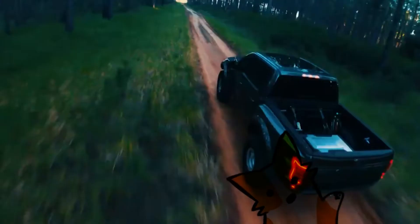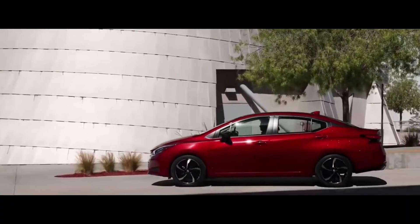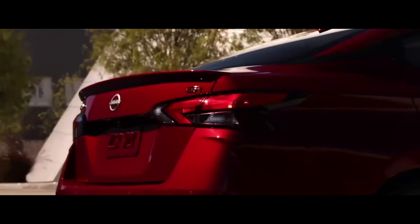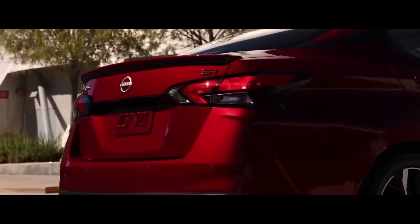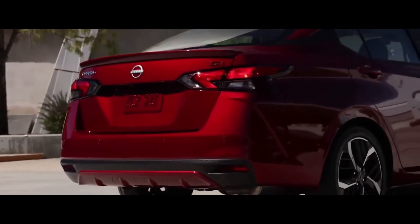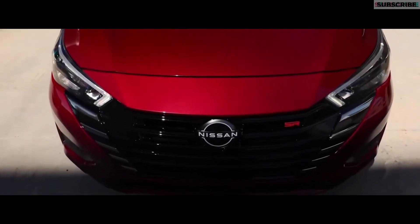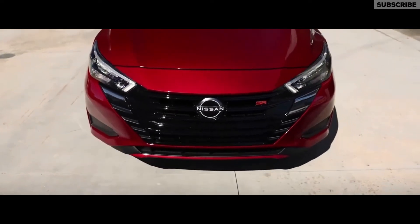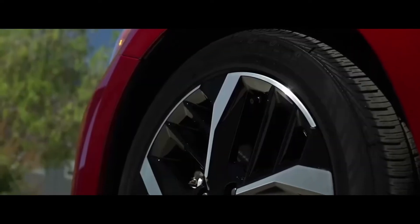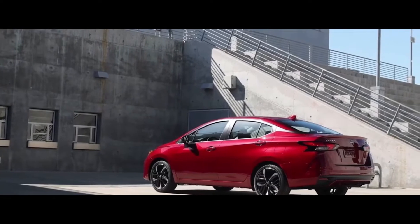Welcome to the channel. The Nissan Versa entered the market in 2006 as an entry-level compact vehicle. Since then, it has undergone several updates and refreshes to improve its appearance, performance, and comfort. The Versa has been a popular vehicle worldwide, particularly in regions such as North America, Latin America, and Asia. In this review, we will explore the features that make it stand out in the current market.